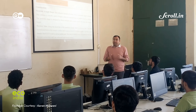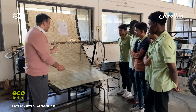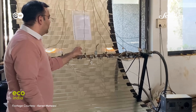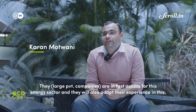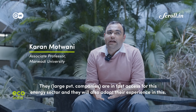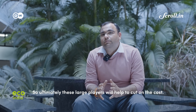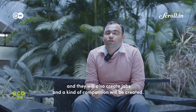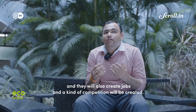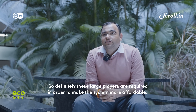Dr. Karan Motwani, associate professor at Rajasthan's Marwadi University, tells us how the high investment cost of these systems is likely to even out with more and more large private players in the market. They are also developing their infrastructure for the renewable energy sector. So ultimately, these large players will help to cut costs. Dependency on manufacturing will reduce, they will also create jobs, and competition will be created. These large players are required in order to make the system more affordable.